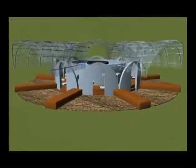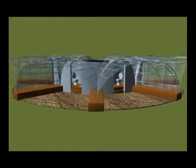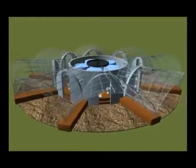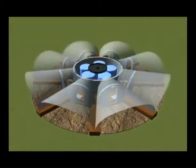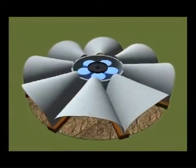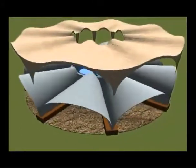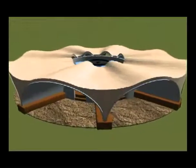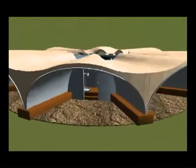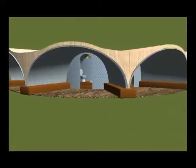A birdcage vault structure goes over that and anchors into the tire radial walls. This is then covered with a layer of cement plaster creating ferro-cement vaults, and these vaults are then covered with insulation, which is made from cardboard and styrofoam collected from the streets of Port-au-Prince and put in bags and layered over the vaults.